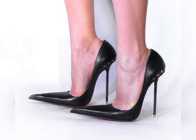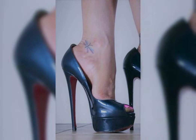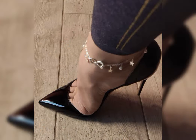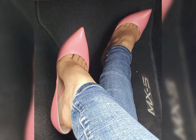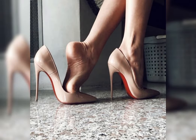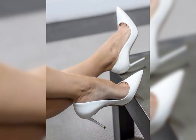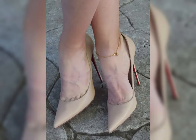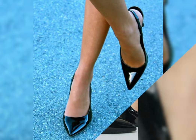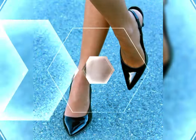Then we have stilettos, known for their slender and sky-high heels. Stilettos exude elegance and are ideal for those special nights out. If you are looking for a more comfortable option, block heels are a great choice — they provide stability and support while still giving you that extra height. And let's not forget about platforms, which have a thick sole that extends from the front to the back, giving you added height without the discomfort of a high heel.